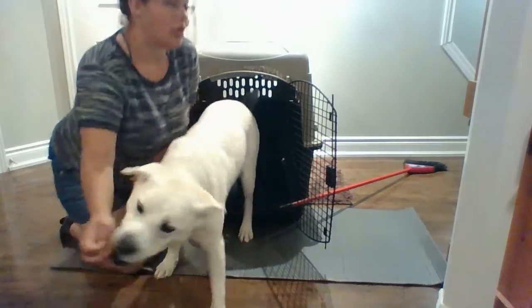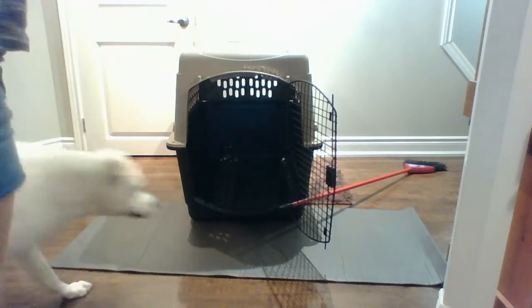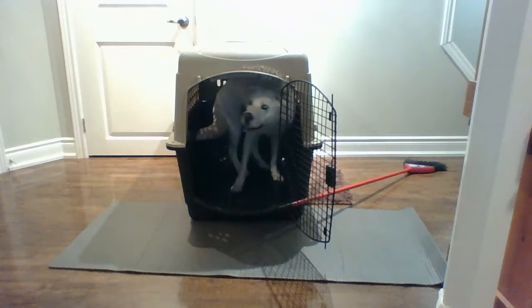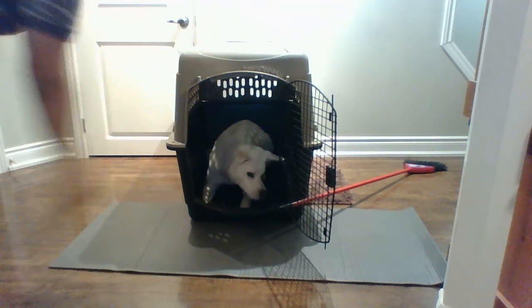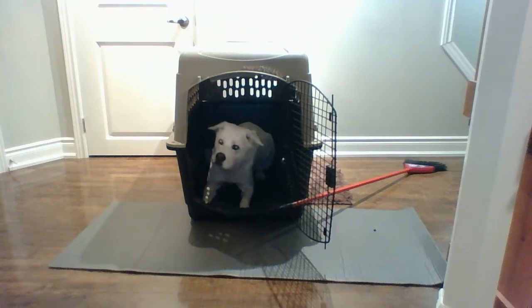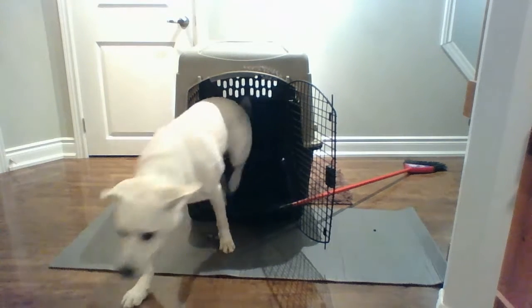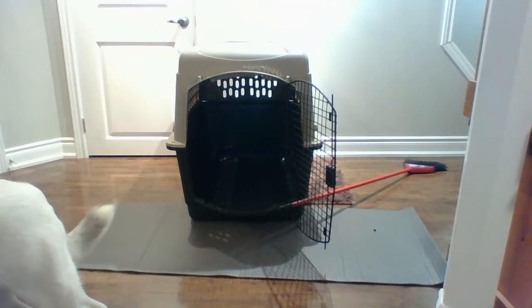Once your dog gets good, you can start adding distance to this trick. 'In your crate.' You can add a little bit more distance as long as your dog is comfortable. 'In your crate.'